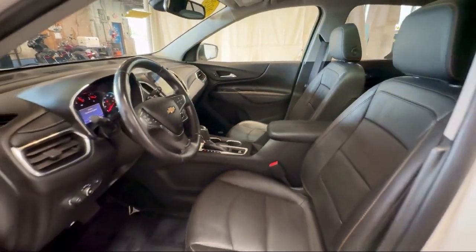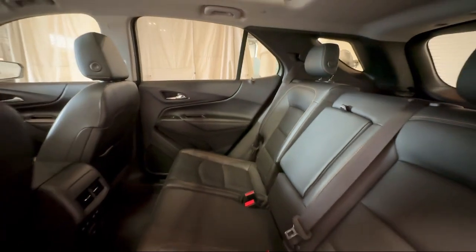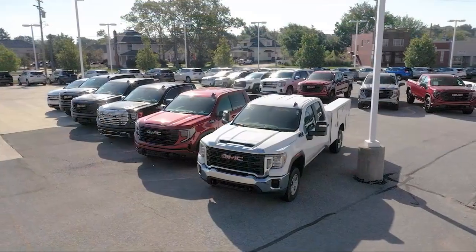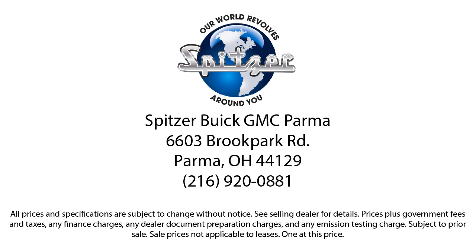Saving you more since 1904. The Spitzer family of dealerships is proud to provide our friends and neighbors with the best purchasing and owning experience in Ohio. We have a friendly staff and provide a fun atmosphere for our guests, and we offer the best value for the lowest price. So give us a call or stop by Spitzer Buick GMC Parma today, where our world revolves around you.